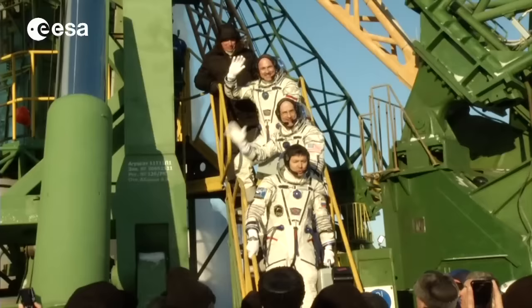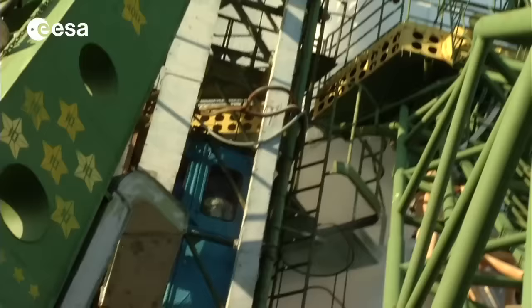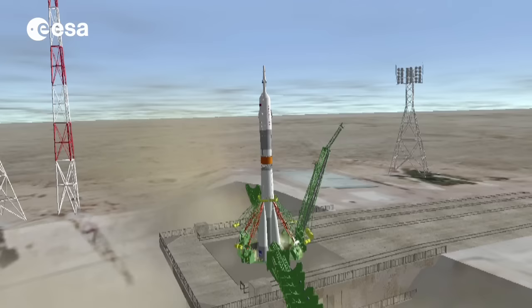Two and a half hours before liftoff, the crew finally enter the spacecraft and start preparing it for the launch in collaboration with the ground controllers. They are now set for the launch. The cosmonauts are now sitting on top of 300 tons of propellant.